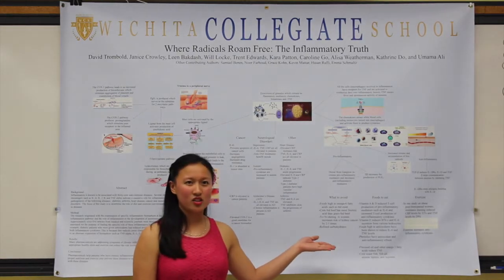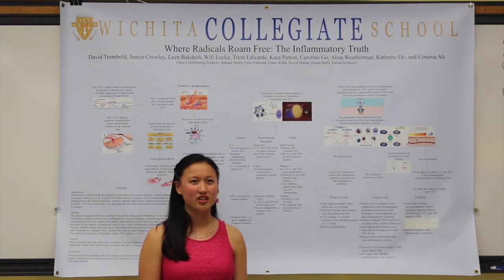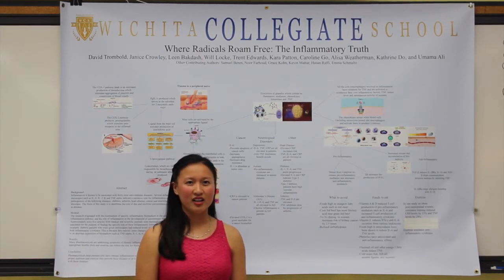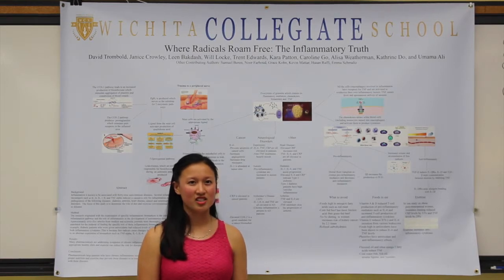Vitamin E is also able to reduce IL-6 and limits the toxic effects of reactive oxygen species released during inflammation. Alpha-tocopherol, the form of vitamin E most absorbed and accumulated in our body, has antioxidant function. It has the ability to intercept free radicals, which prevents chain lipid destruction, preventing cardiovascular disease.